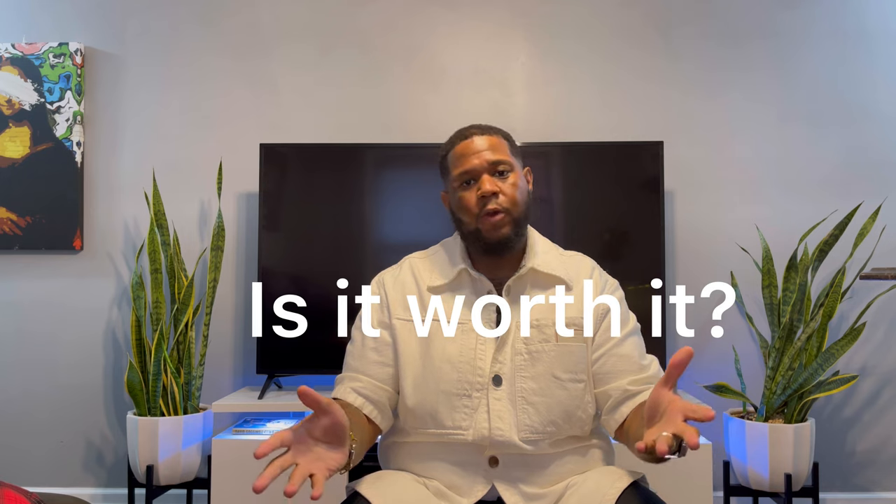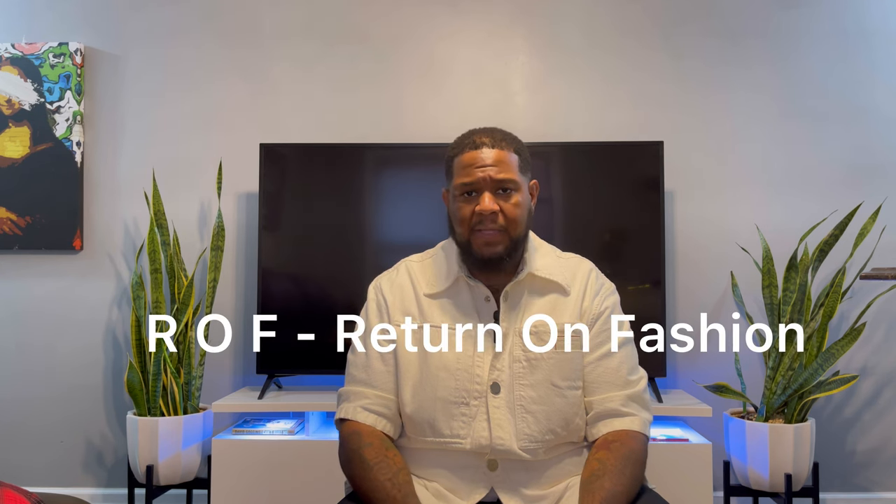Welcome to my channel. Today I have an exquisite video for you guys — another 'Is It Worth It' episode. I find I'm helping you guys decide whether to purchase an item, especially in luxury fashion where items are quite expensive. You have to debate quality, longevity, and resale value — these are things you have to factor in when buying expensive items.